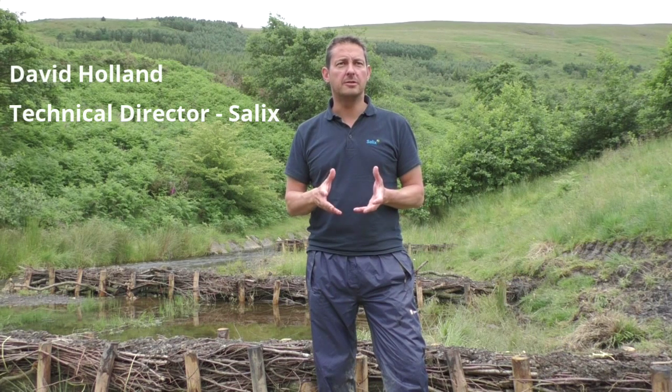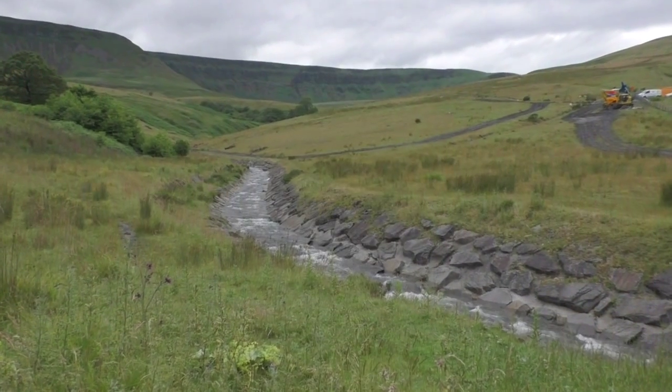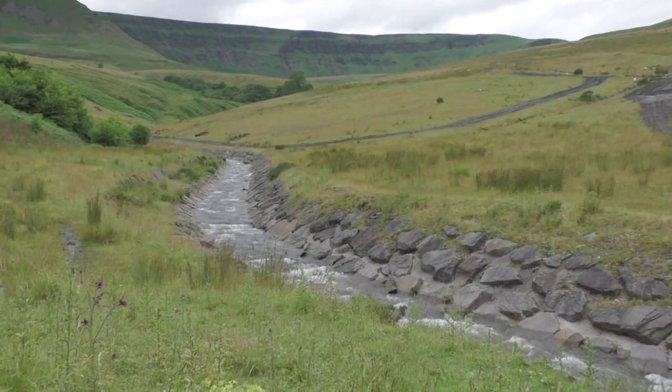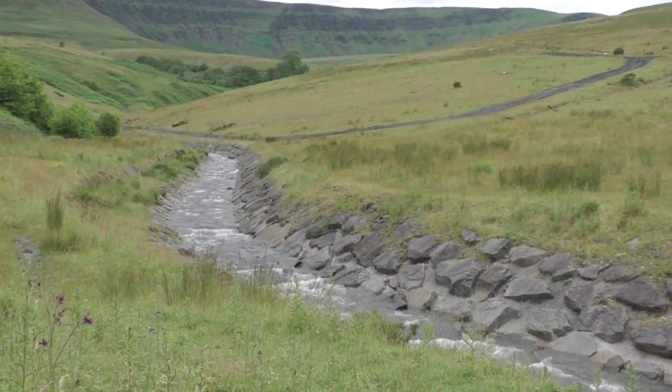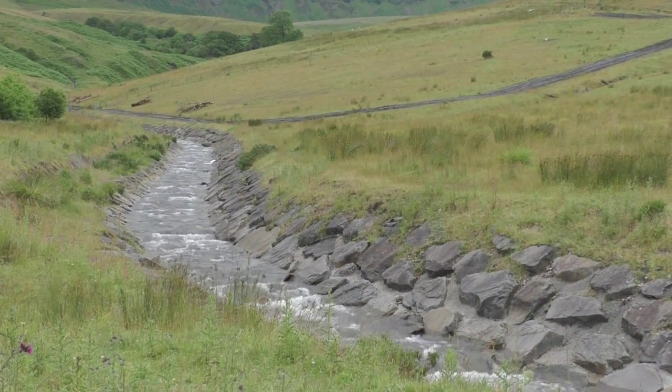Here we are at Coombe Park in the Rhonda Valley. Salix is working with Natural Resources Wales on a scheme to renaturalise an old colliery site which was extensively managed and drained using large blockstone channels during the 70s. Salix are here effectively to restore some natural processes.